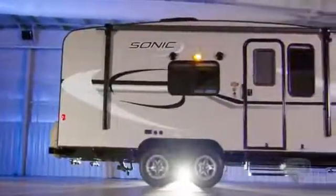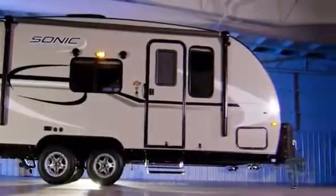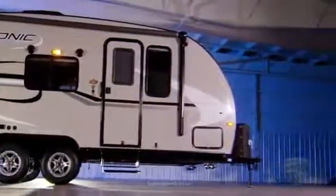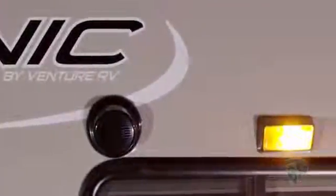The Sonic by Venture RV packs great value and plenty of features in an ultra lightweight travel trailer. Even more, this unit is offered at an aggressive price. The Sonic comes in 20 to 25 foot lengths and weighs from 2,950 to 4,500 pounds.